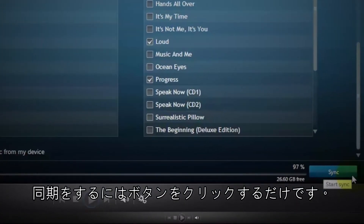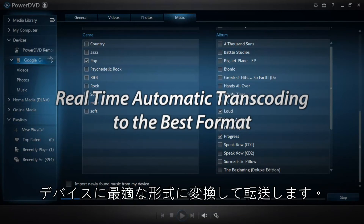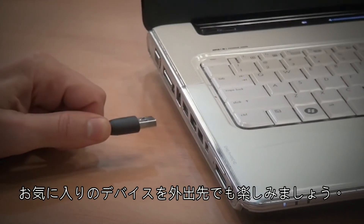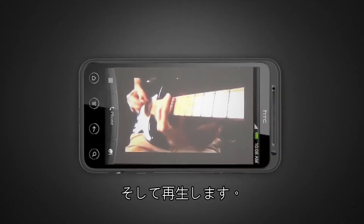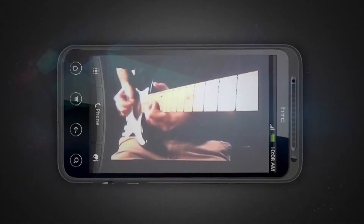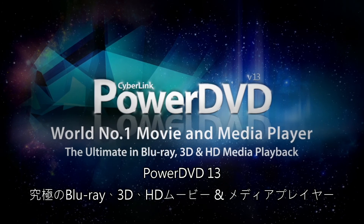Then just click the sync button and PowerDVD will transcode your file in real time and automatically output it to the best format to fit your mobile device. To enjoy your content anywhere on your mobile device, simply disconnect the cable, launch PowerDVD Mobile and play it. PowerDVD13: the ultimate in Blu-ray, 3D and HD media playback.